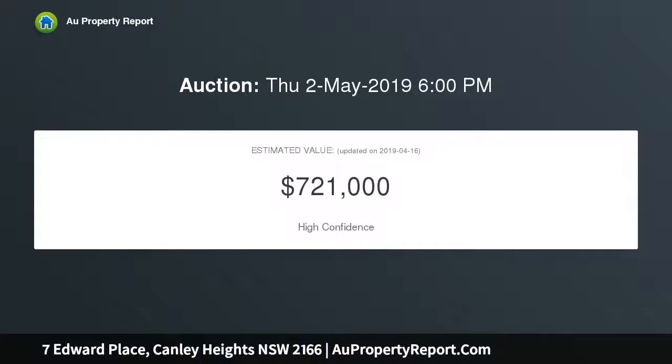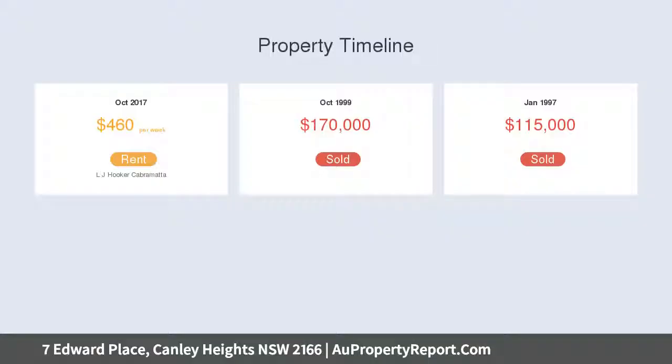Reserve is set to sell on auction day. Owner will also negotiate prior to auction. This sale is now super urgent — out of time and is highly committed elsewhere.